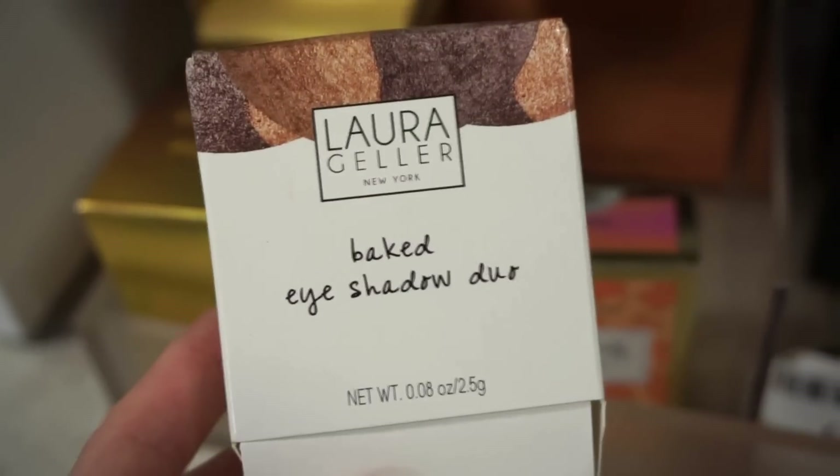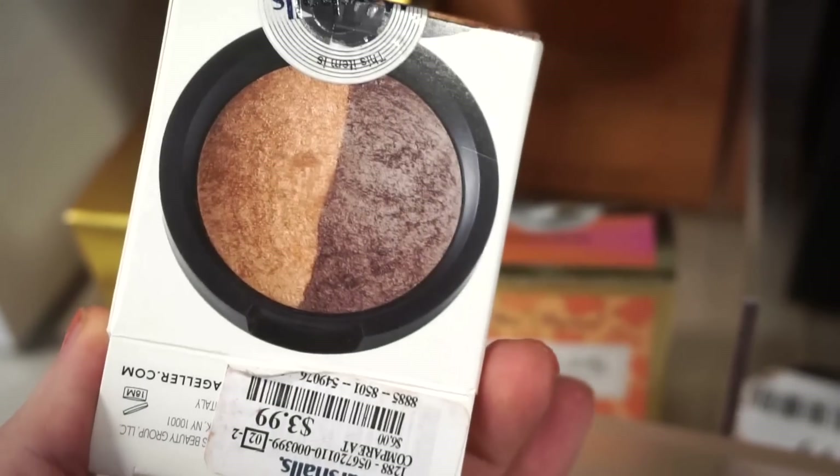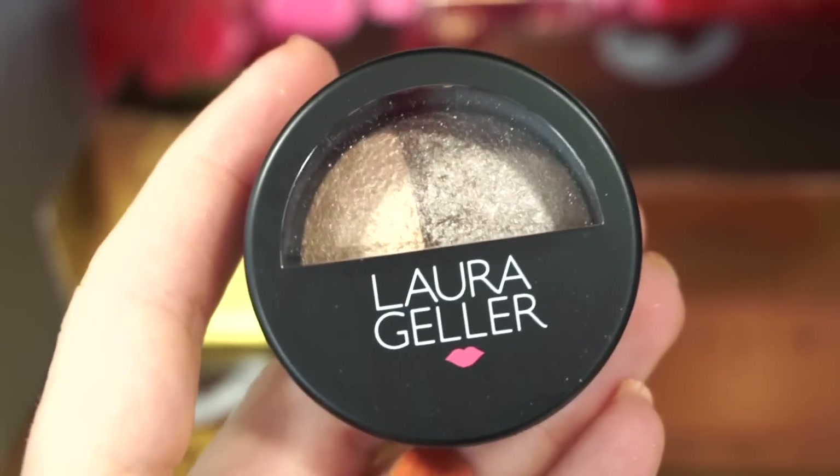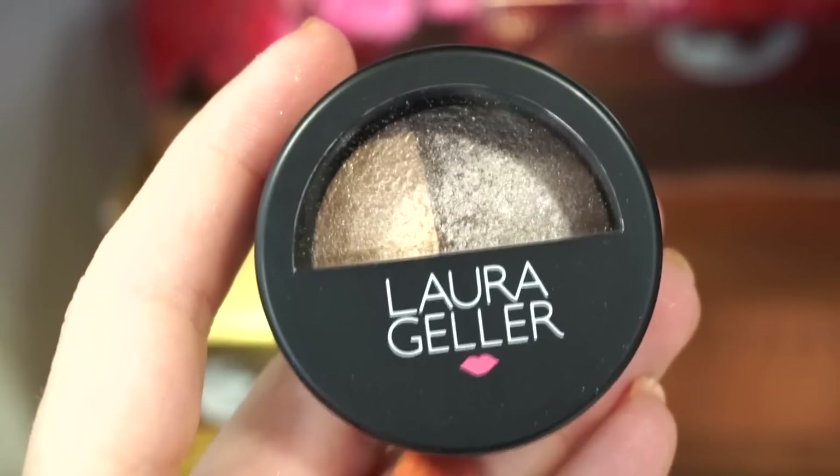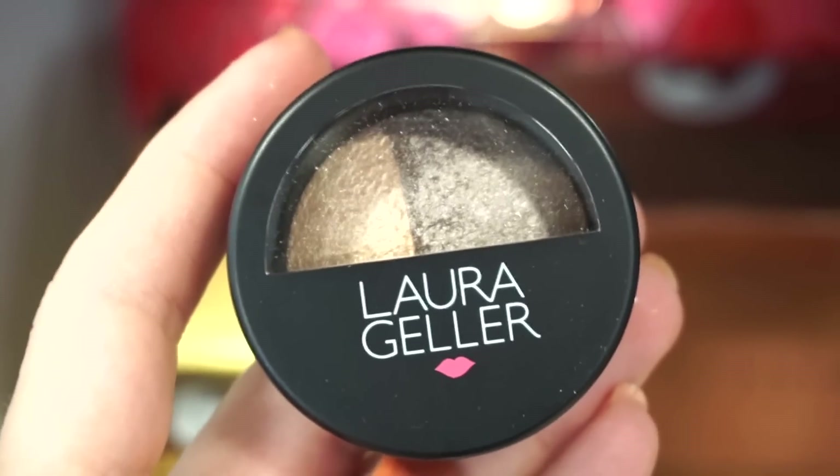Next we have the Laura Geller Baked Eyeshadow Duo, really pretty, at $3.99. The two shades included are Honey and Sable — really pretty complementary shades to kind of sweep on and go.